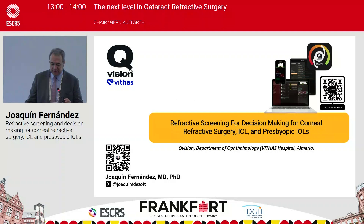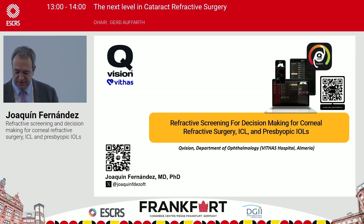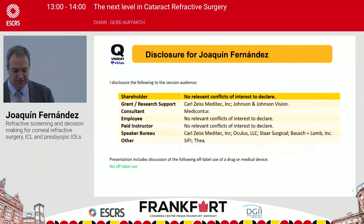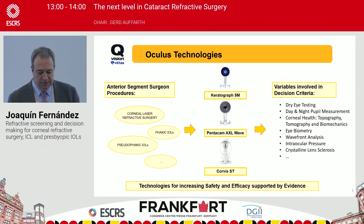The idea is to transmit how we develop in our clinic the refractive screening for decision-making in corneal refractive surgery, phakic lens, and presbyopic intraocular lens — not only with clear lens exchange but also for cataract. This is our disclosure: it's important for you to know our relationship with Oculus overall as a speaker bureau.